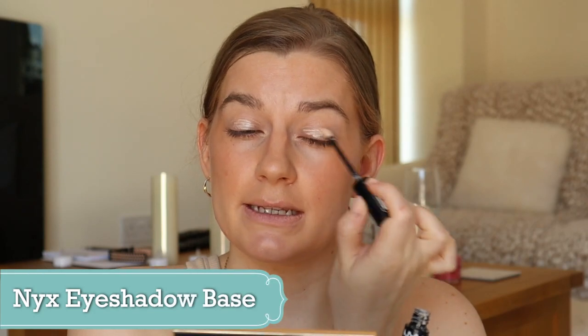Next, just priming my eyelids with my NYX Eyeshadow Base. This is in my project pan — I'm very nearly out of it because I use it most times when I wear makeup.